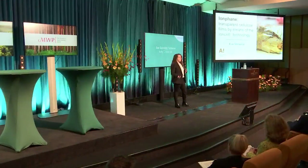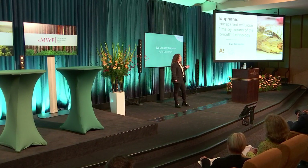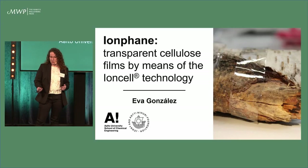So, I'm here. It's my pleasure to present you our vision. That is Ionfane — transparent cellulose films produced by means of the ion cell technology.